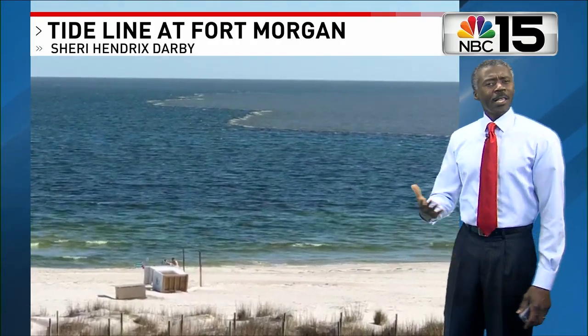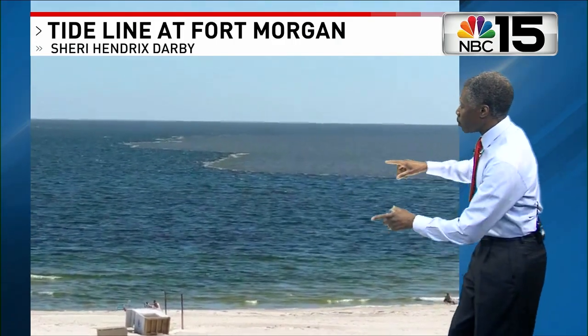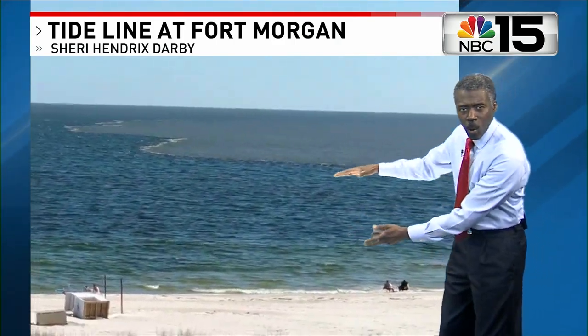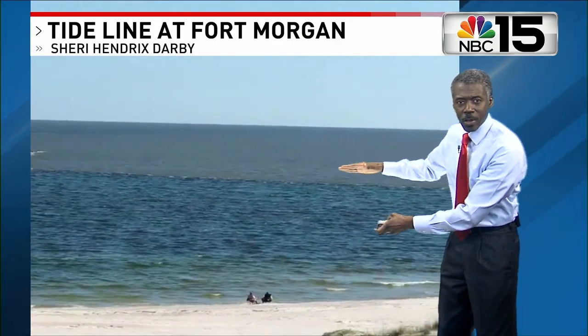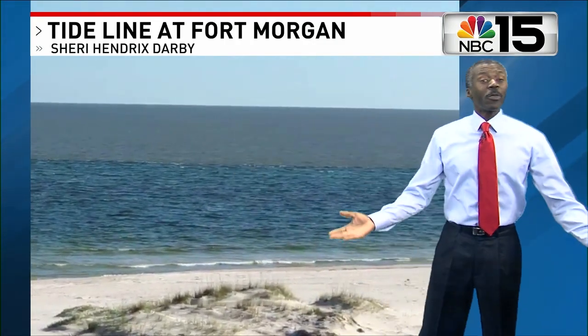An interesting scene in late spring 2020 along the Fort Morgan Peninsula. Sherry Darby was looking out over the Gulf and noticed water with two different textures and colors, with that browner water moving toward the east. What was going on there?